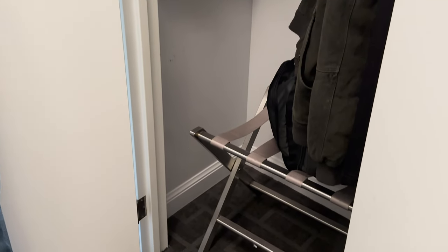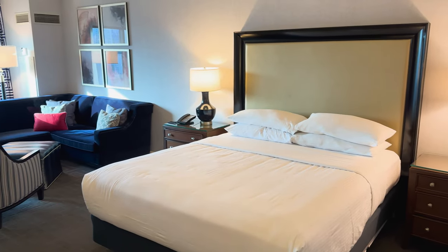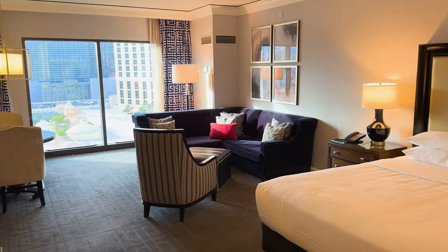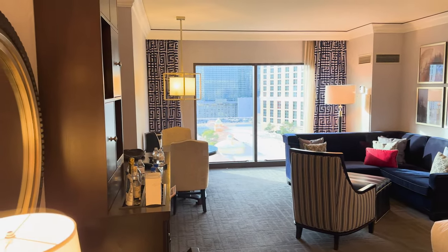A lot of people live out of the suitcase when they're traveling, but we've gone through the practice of unpacking whenever we travel anywhere before we do anything else. This hotel room is big — I have had apartments that I don't think were this big. It's about 650 square feet, which is a lot of space for a hotel room on the Las Vegas Strip.